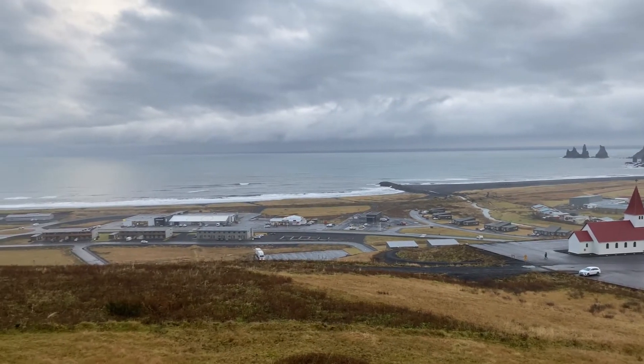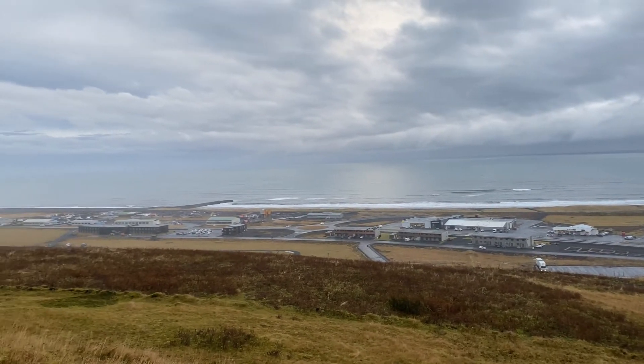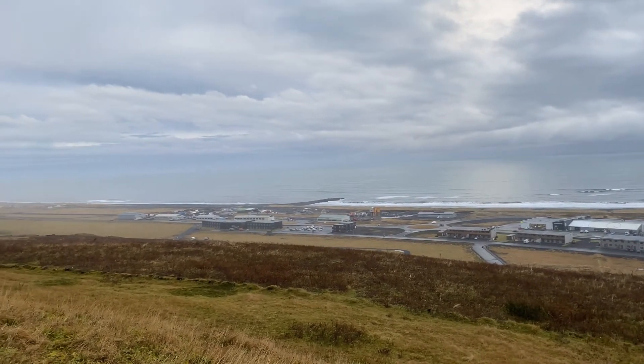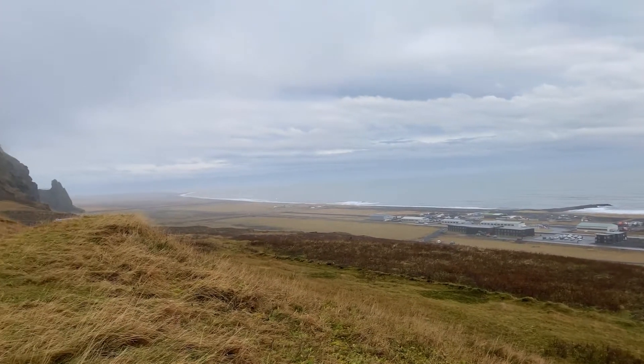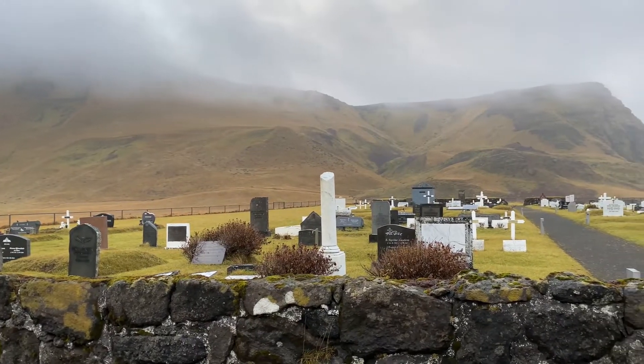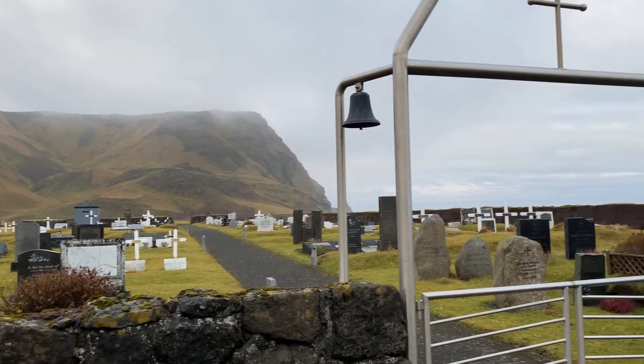The volcano is covered by a glacier, which will create a massive glacial flood wiping out the town. The last eruption was in 1918, and there have been 20 documented eruptions from 1830 to 1918, all within a 20 to 90 year interval. It is overdue to erupt at any point now.